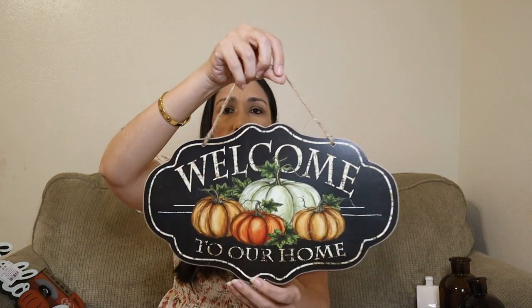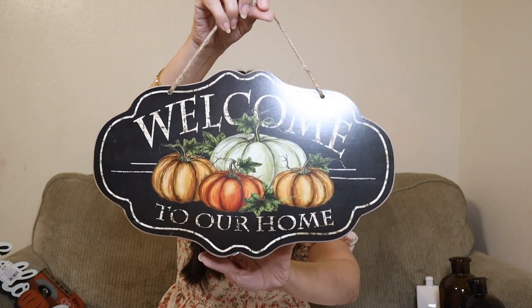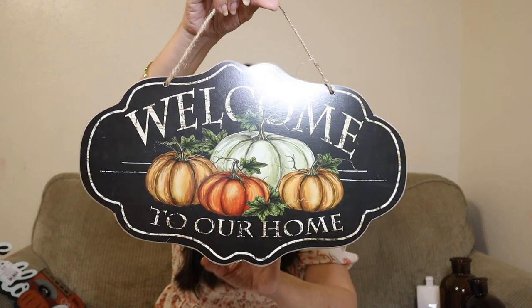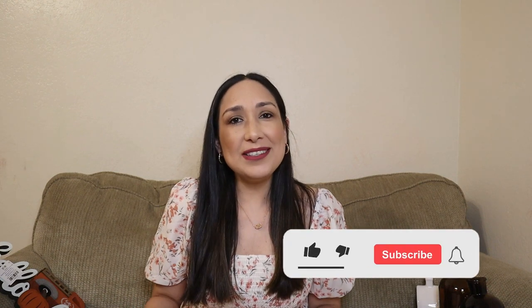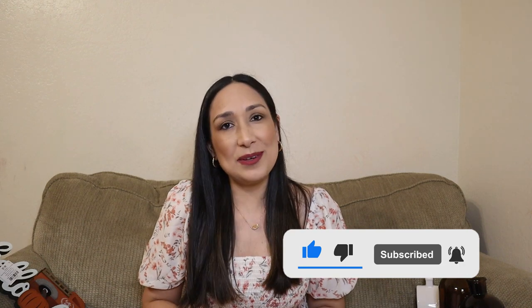And this sign that says 'Welcome to Our Home' was $7.99 — cute, perfect for a front porch. Let me know in the comments which item was your favorite! If you're decorating for fall, what stores do you like to visit? I hope you liked this video — don't forget to give me a thumbs up. Thank you so much for watching, and I'll see you in the next one. Bye!